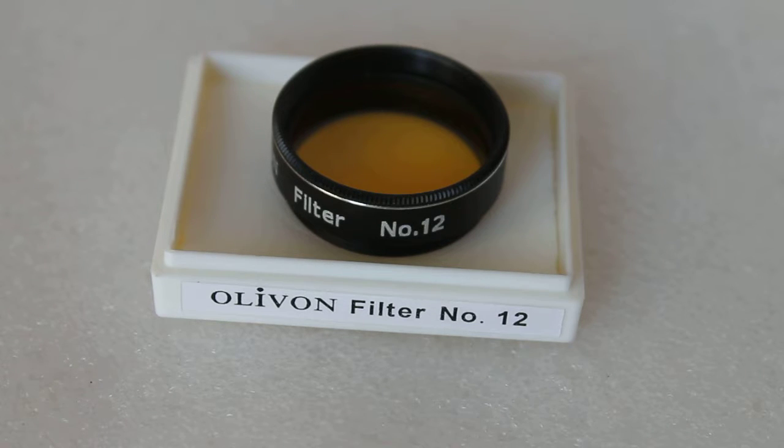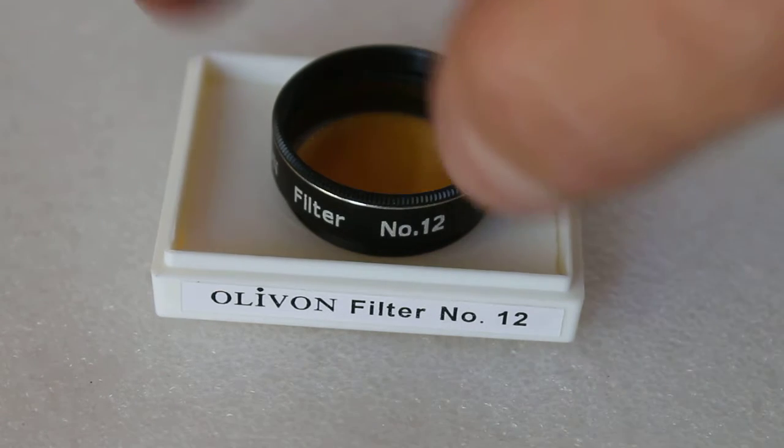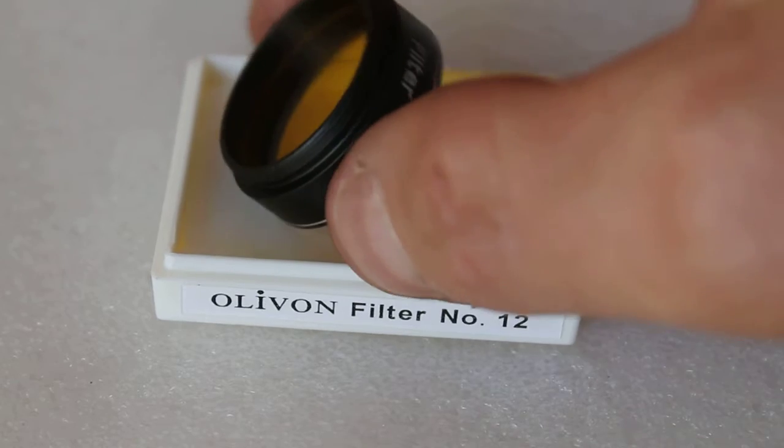Hello everyone, welcome to my channel. Today we're having a look at the Olivon number 12 yellow filter. What I find with filters is that if you ask 10 different people if a filter is useful or not, you'll get 10 different answers. Everybody has their own views, so these are my own personal views using this filter looking through my own telescope.